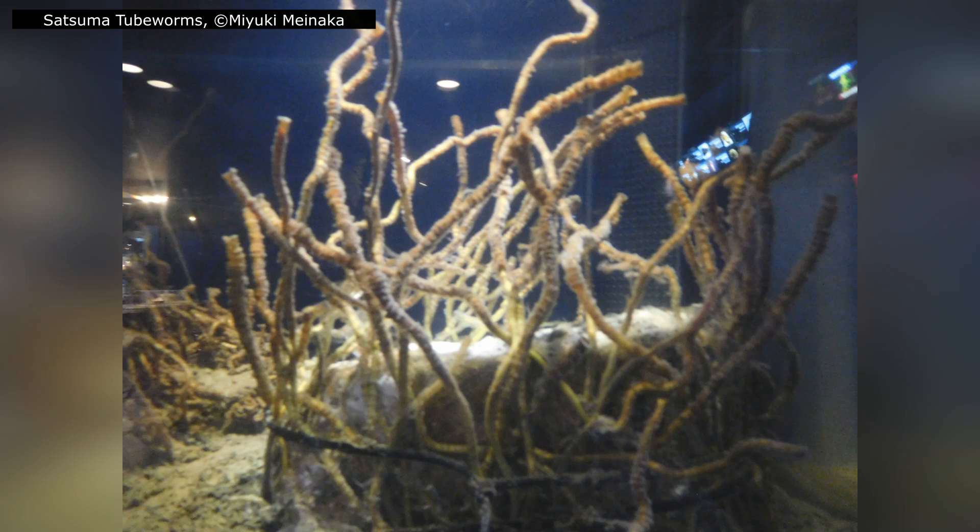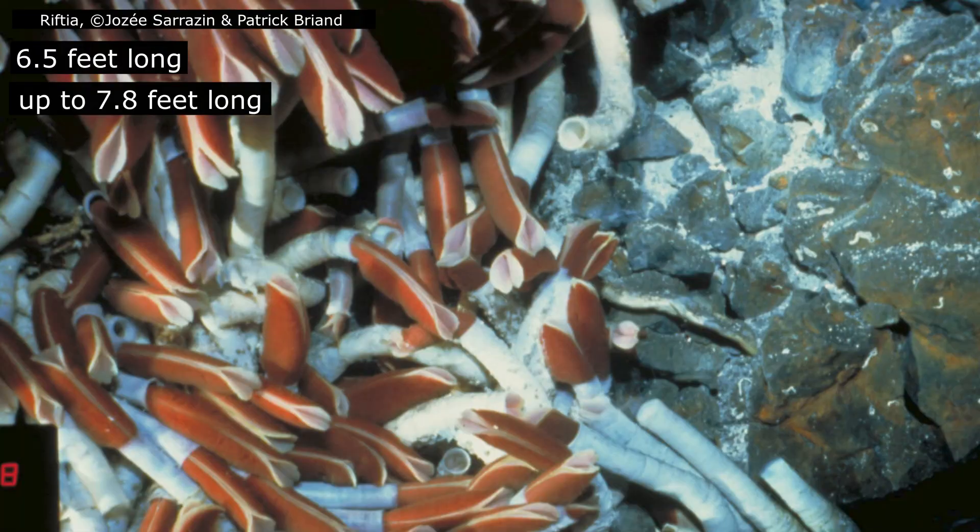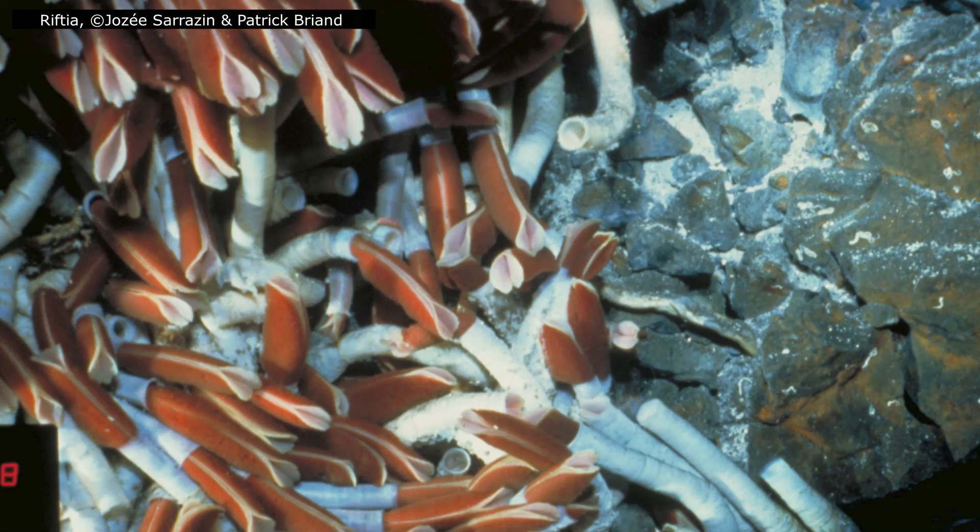And this brings us back to the strange red-plumed worms that stunned the geologists in 1977: Riftia pacuptila, the giant tubeworms, a species whose biology defies expectation. Riftia pacuptila is among the largest and most spectacular of all annelid worms. Fully grown adults can reach around 2 metres in length, with some of the biggest individuals stretching closer to 2.4 metres — taller than most people standing upright on land. Yet despite their size, they remain surprisingly delicate, soft-bodied animals, protected only by the chitinous tubes they build around themselves. For much of their lives, these giants form dense colonies clustered around hydrothermal vents.